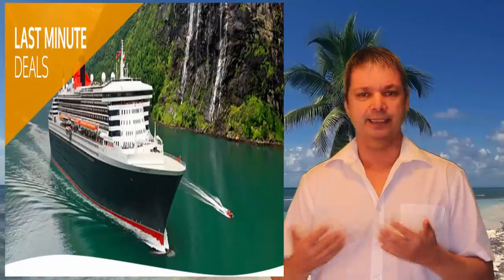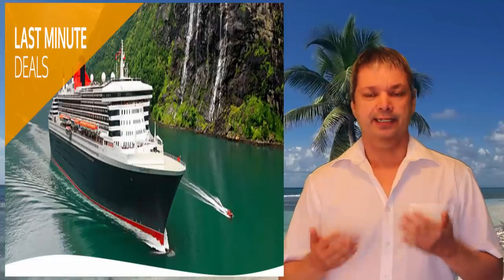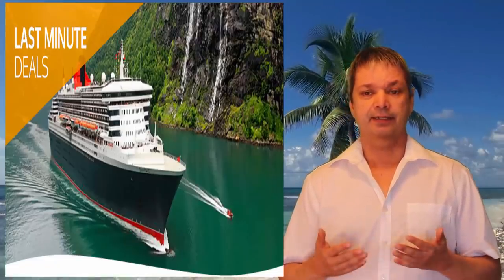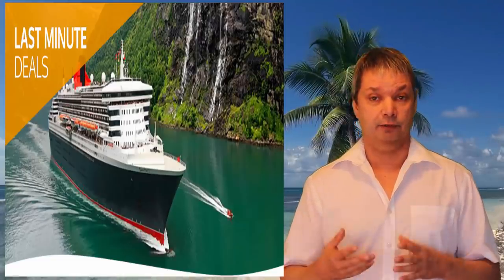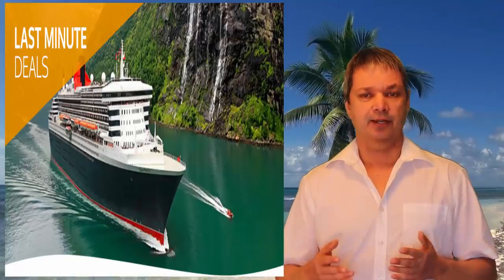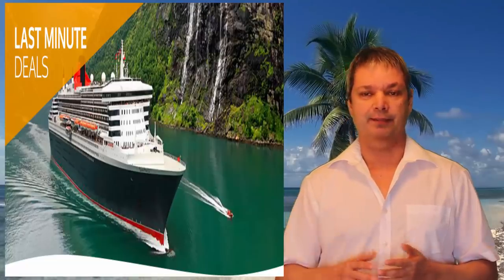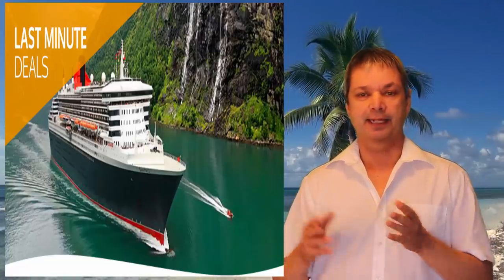Number ten: if you can cruise at the spur of the moment — say you're retired — you can get fantastic deals booking in the last three to four weeks, because they're trying to fill those last cabins. Keep in mind though, the choices will be very limited. You'll likely get cabins by the elevators or lower-deck cabins, not the prime spots on the ship.